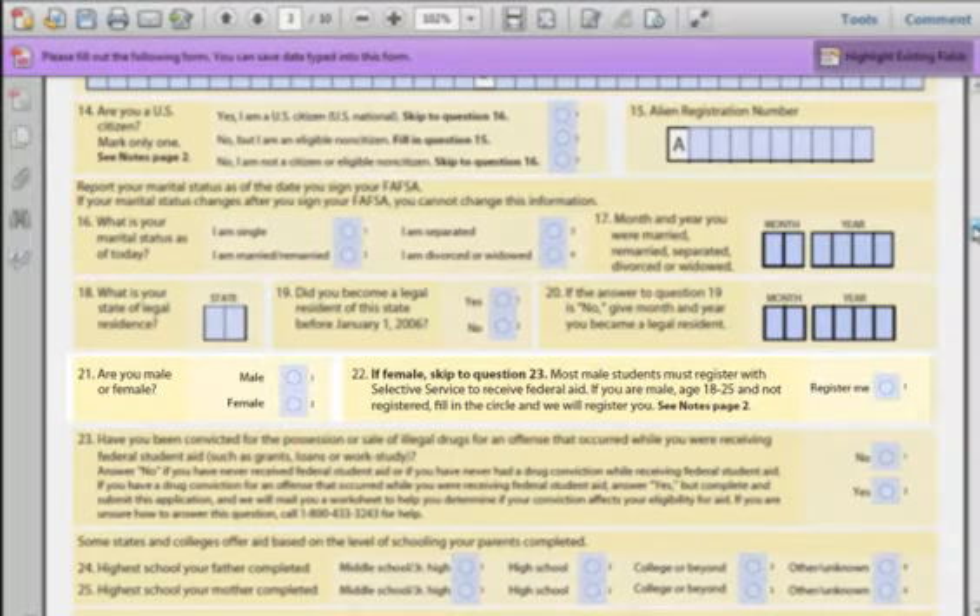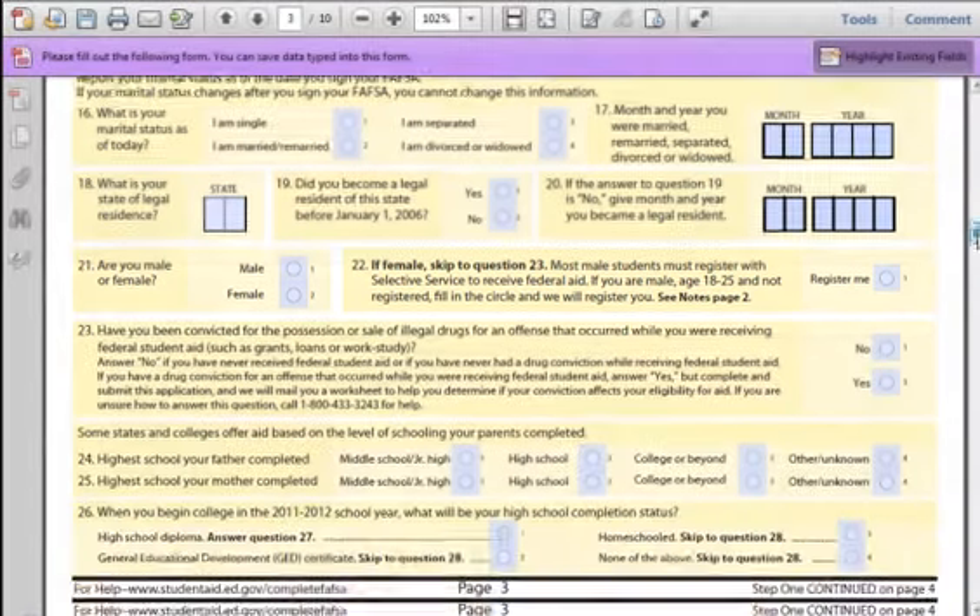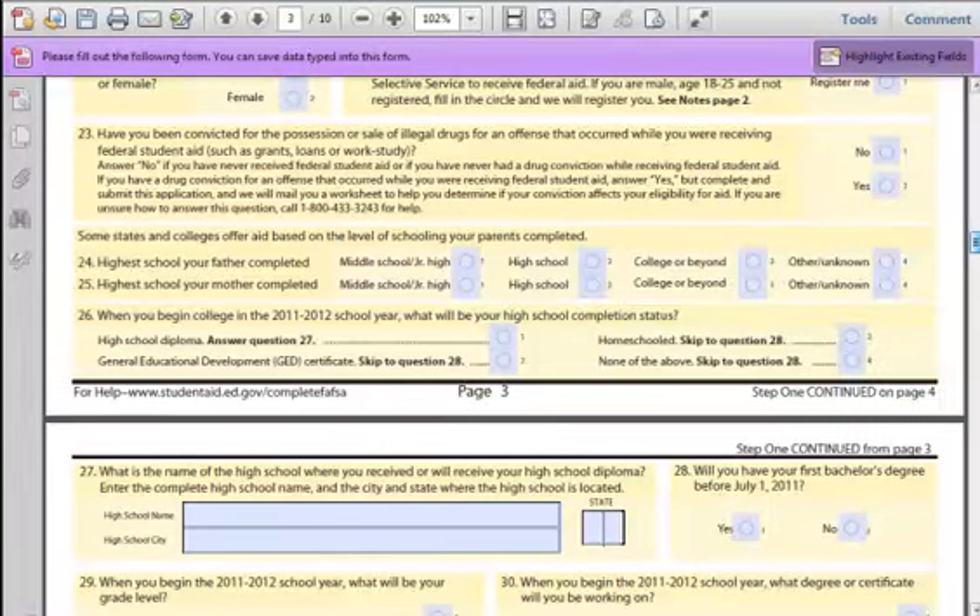Field 21: Select your gender. If you do not wish to identify your gender, you may receive an incomplete application response. Field 22: If you are male, you must register with the Selective Service to be eligible for financial aid. This is usually done when you turn 18. If you don't remember doing this, please check this box. There has not been a draft in a long time. Females do not have to fill out this field.